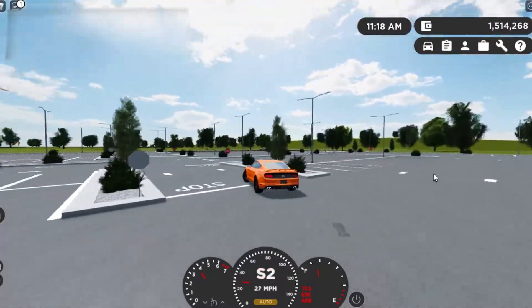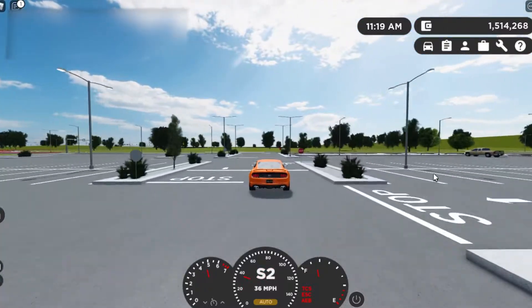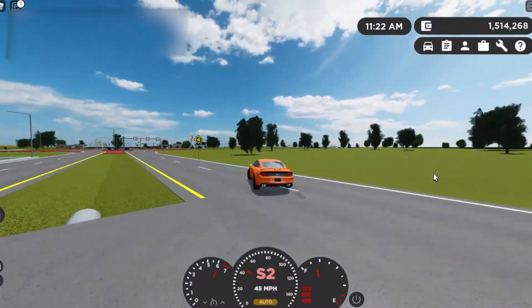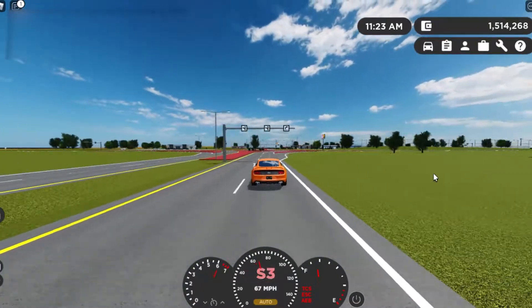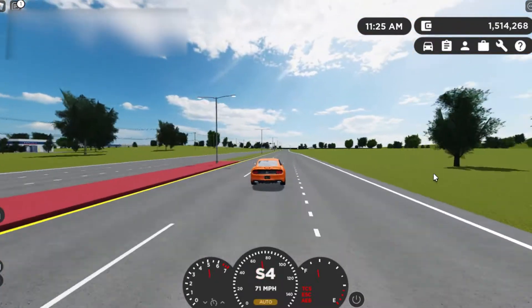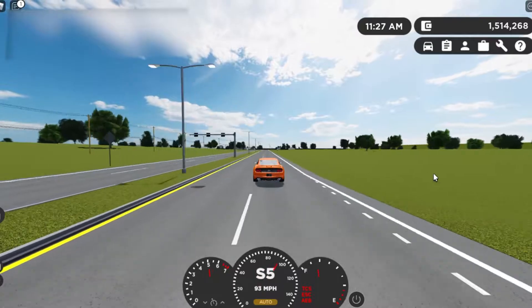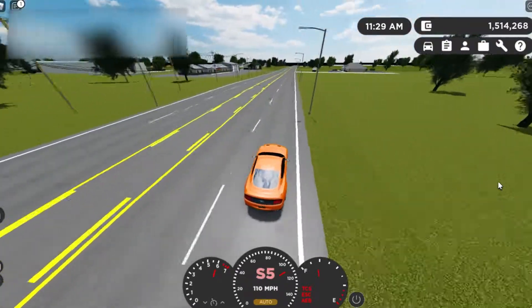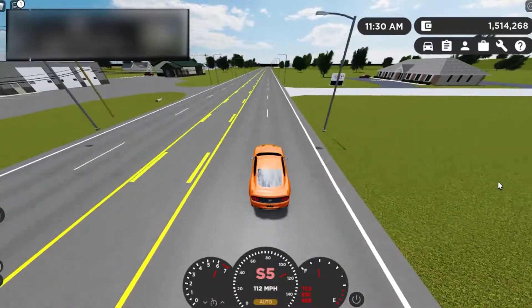So today what we're actually doing is we're taking a look at a new house that is going to be added probably in the next update to Greenville. Right now the house is actually under construction in Greenville — the only house in the entire game that's really under construction. It looks super super awesome.